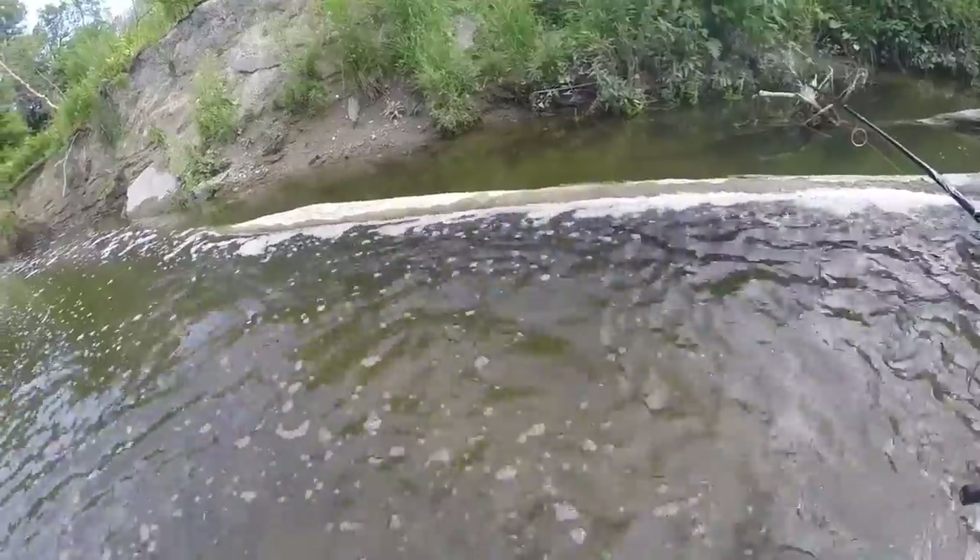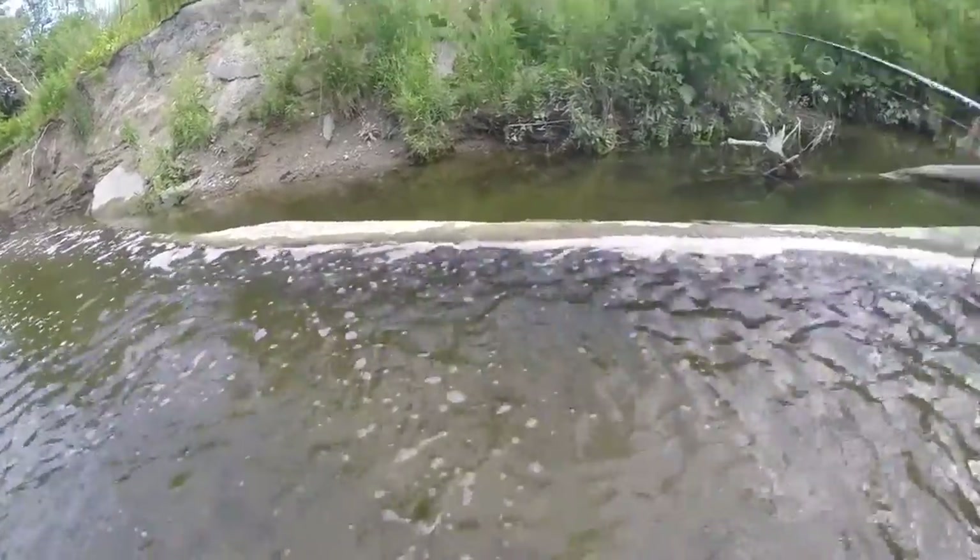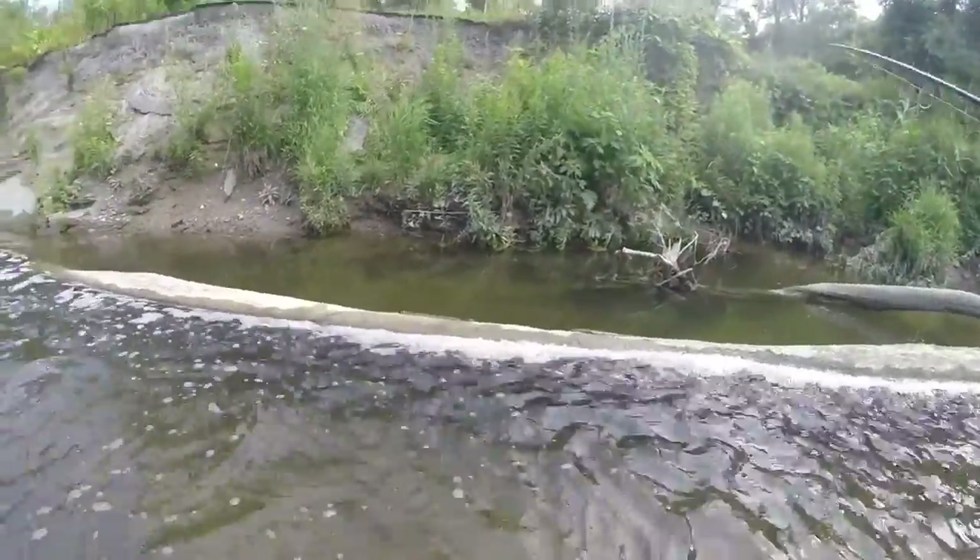I think I found a shiner hole. I just got two shiners already. Instantly you're getting bites. I have two shiners in here.